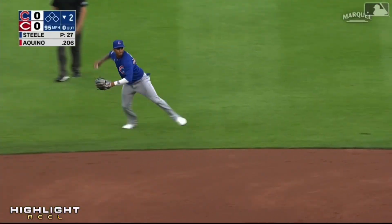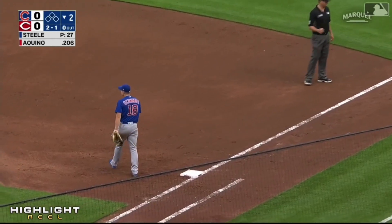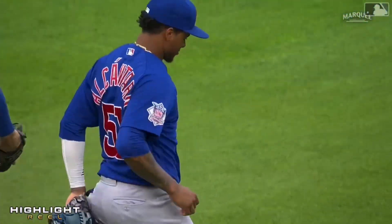Bouncer up the middle — Alcantara steady — and throws out Aquino. Pretty nice play there by Sergio Alcantara. Alcantara — he's got to love it.